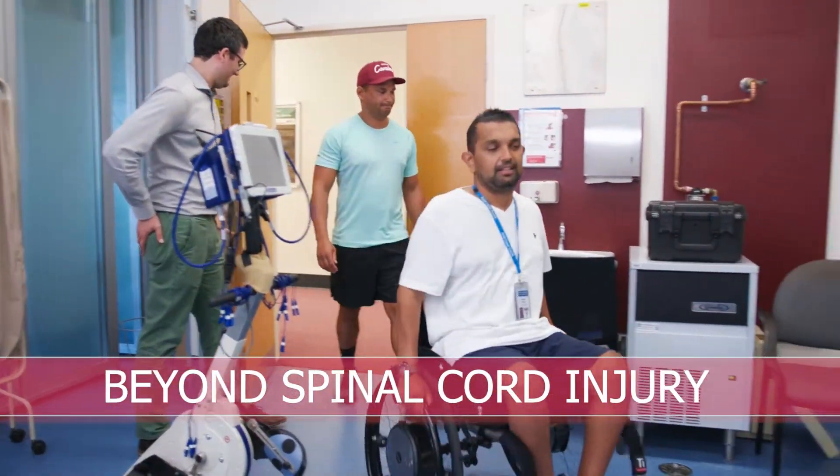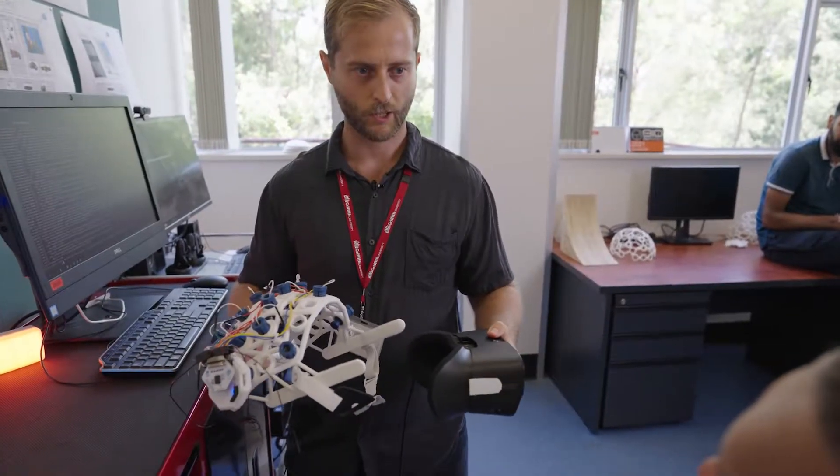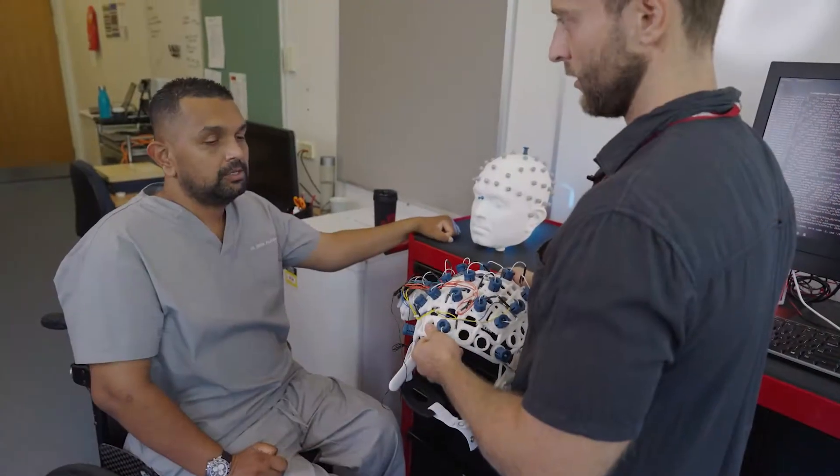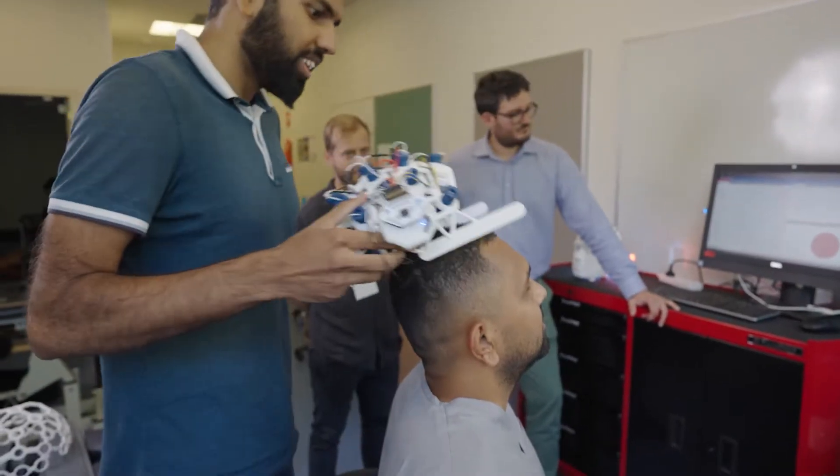To my knowledge this is the world's first — we're integrating all these different therapies that have shown to be promising in spinal cord injury and we're making it better. These kind of thought-activated therapies with pharmacology and electrical stimulation — we have evidence that it works.